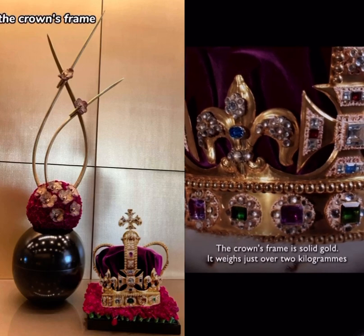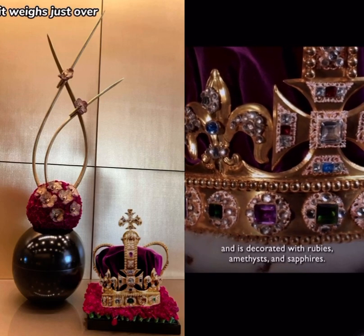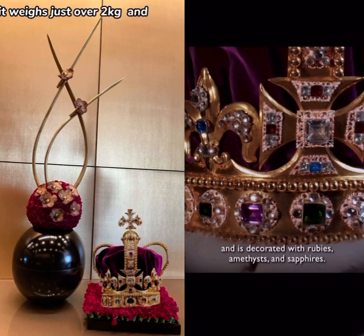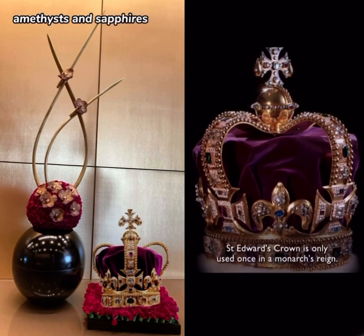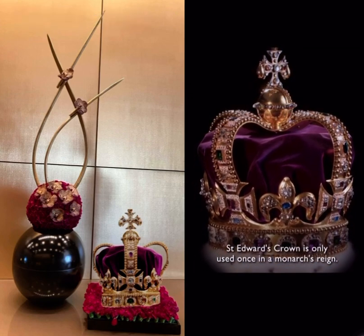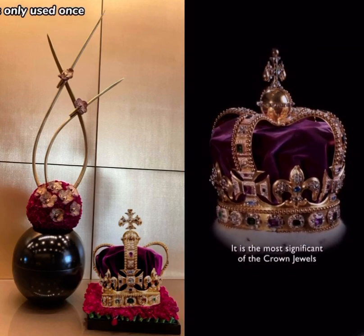The crown's frame is solid gold. It weighs just over 2 kilograms and is decorated with rubies, amethysts and sapphires. St. Edward's crown is only used once in a monarch's reign.